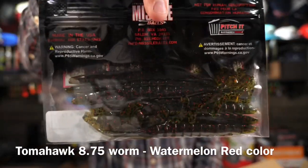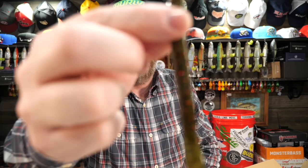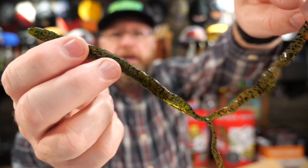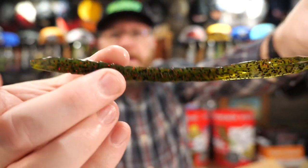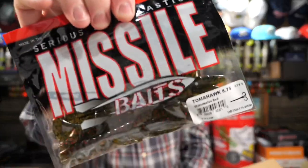Now some soft plastics by Missile Baits — the Tomahawk 8.75 in watermelon red. To me, this is more of a shaky head technique. It's really a big worm — a curly-tailed worm — but the difference is it's got two curly tails instead of one. I'd put this on a shaky head or a Texas rig. This thing will catch fish; no doubt about it. I'm going to set up a video in the near future where I take Burly's baits out and fish with as many as I can and see what happens.